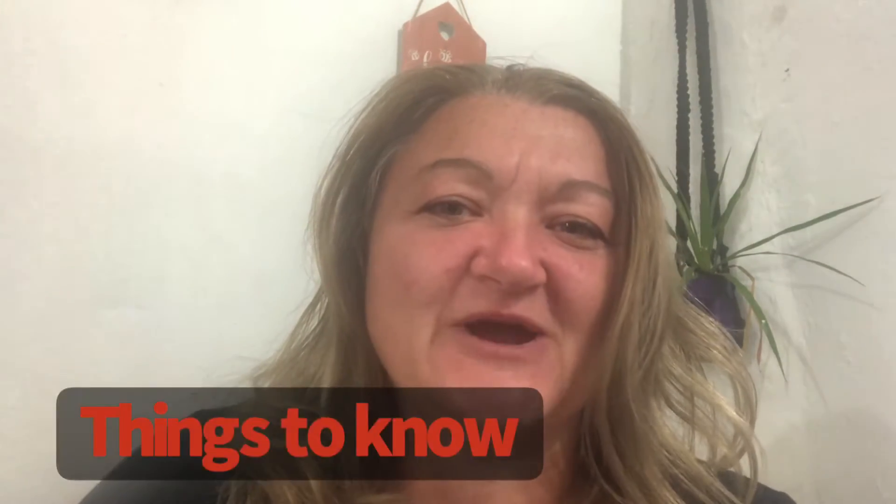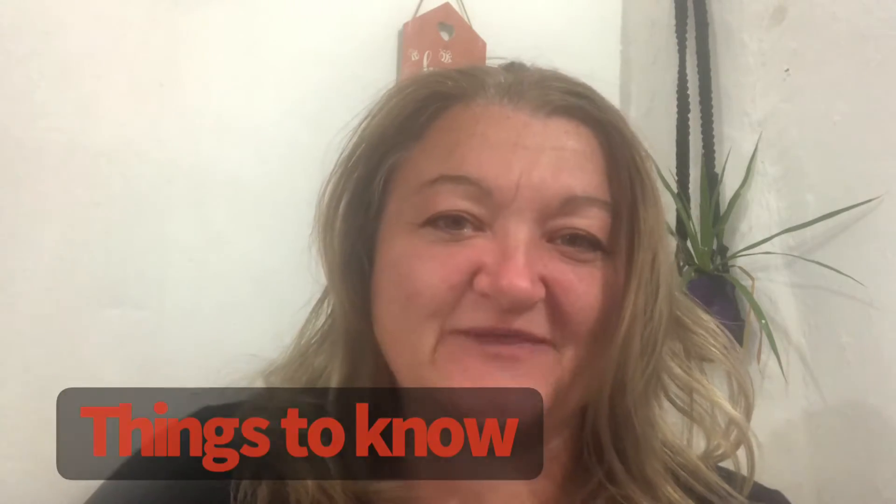Hey guys, let's talk Holbox Island, Mexico. I just went there over Christmas and it was awesome. I wanted to give you guys some things to know before you go. I live in Playa del Carmen, so we took the bus and the ferry — a little adventure there. I'll give you some details and some prices on that. Let's get into the video.